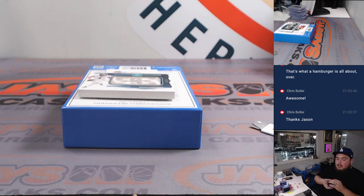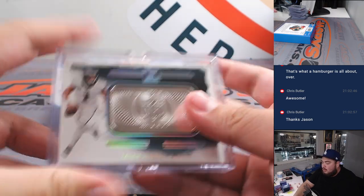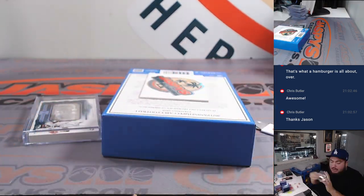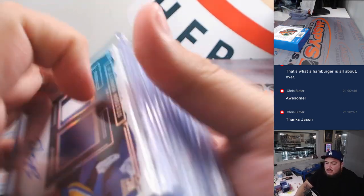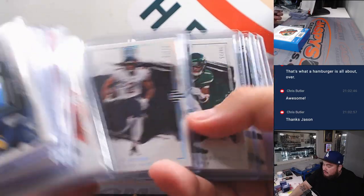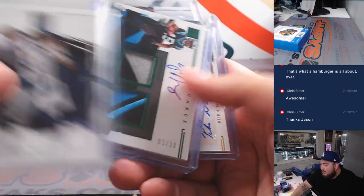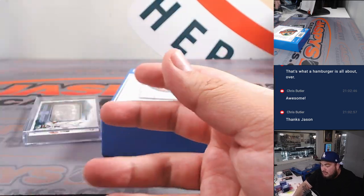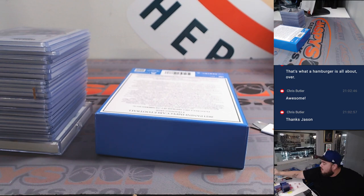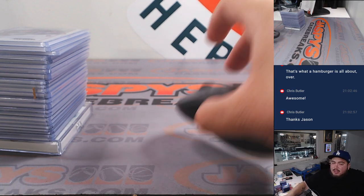So there you go, guys. No bigger names like Anthony Richardson, no CJ unfortunately, no Bijan. But some good players in here — more on the second year and veteran side, more than anything. Marvin Mims, Mingo, Mad Max, Tarkenton, Derwin James, Puka, TD — still some very nice hits, guys. Appreciate it. Remember, no more in stock for the time being, but thank you guys for getting in. JaspiesCaseBreaks.com — get into some other breaks if you want to get into more breaks tonight.